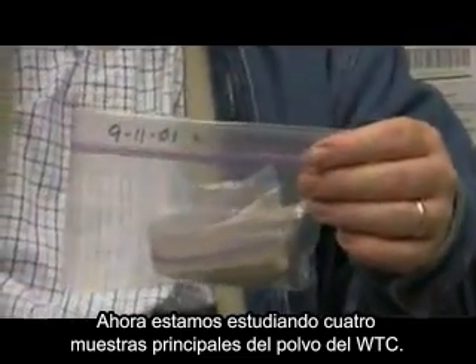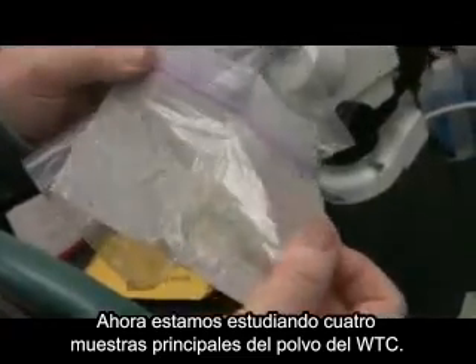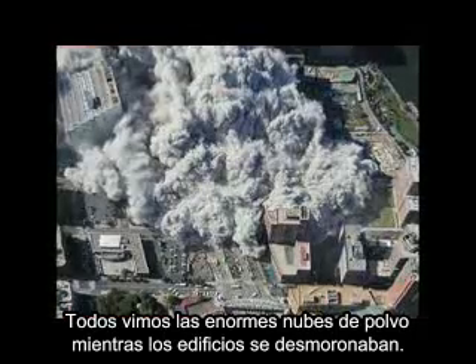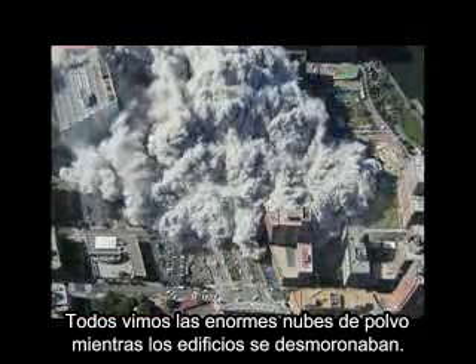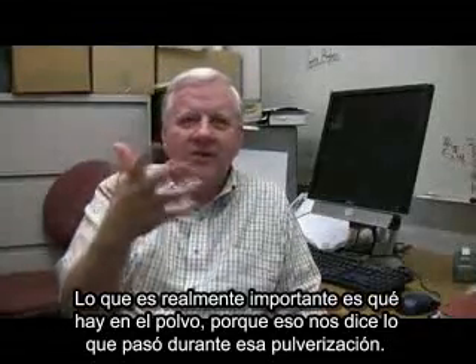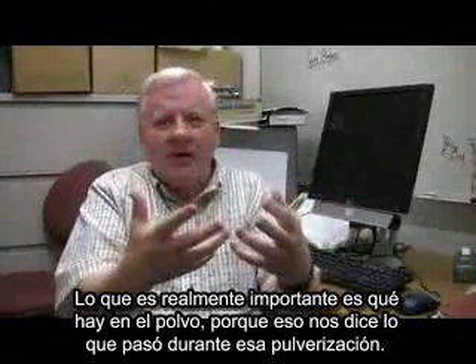Right now we're looking at four principal samples of the World Trade Center dust. We all saw these huge dust clouds as the buildings came down. What's really important is what's in the dust, because that tells us what happened during the collapse.